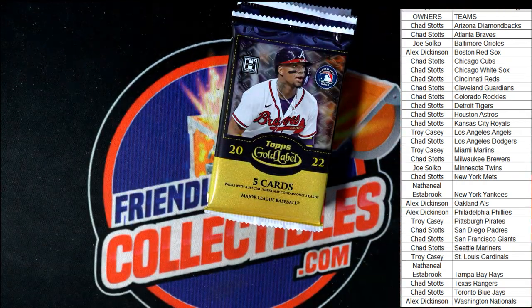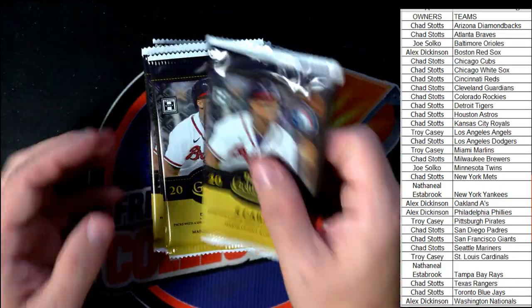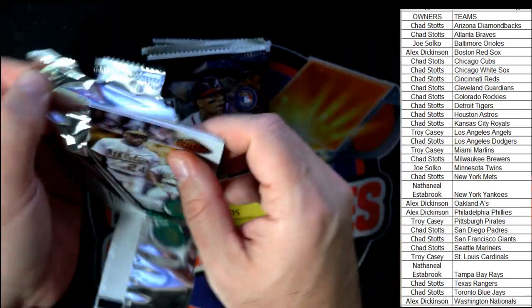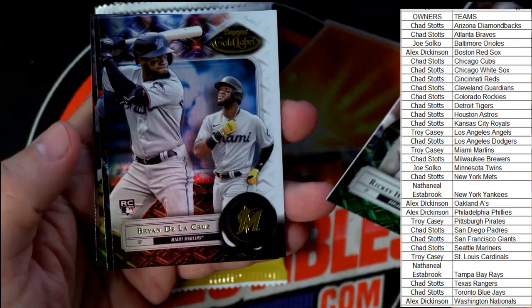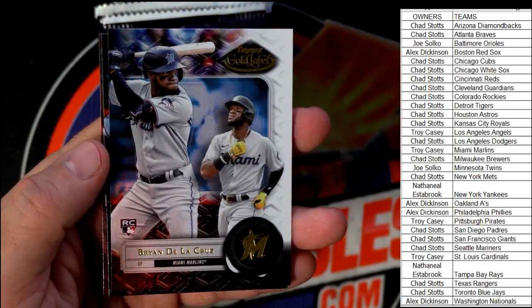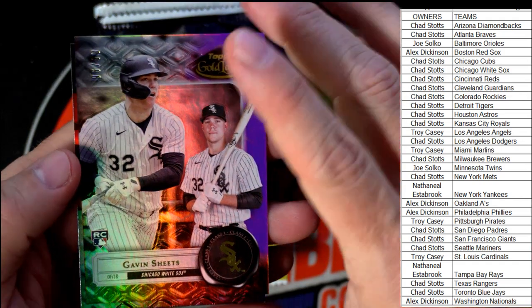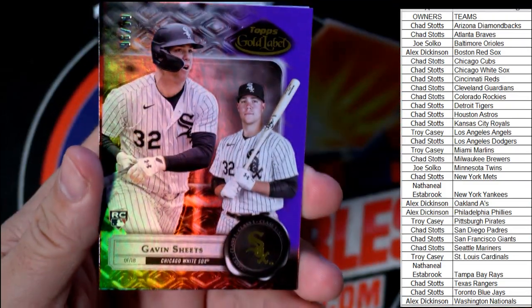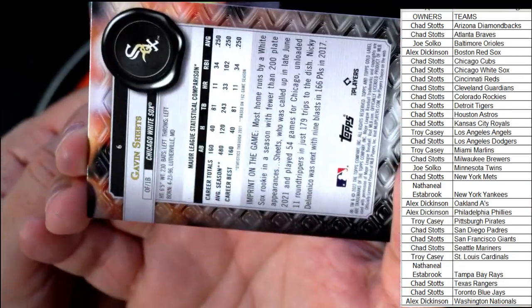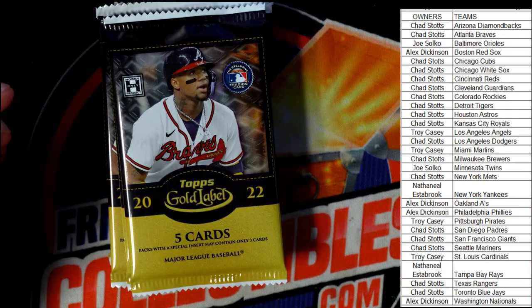Gold Label Baseball 125 — here we go. We're saving the frame for last. We've got a Ricky Henderson, a Brian De La Cruz rookie card for the Marlins going to Troy C. We've got a Goldschmidt and a Gavin Sheets rookie card numbered 96 of 99 — Chicago White Sox — that's going to Chad S.